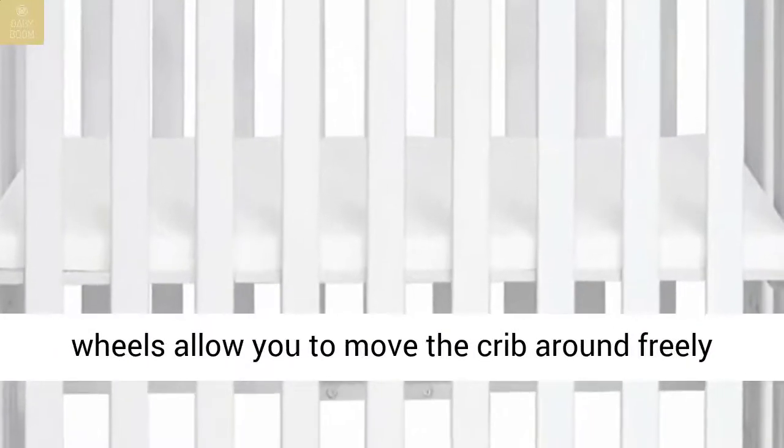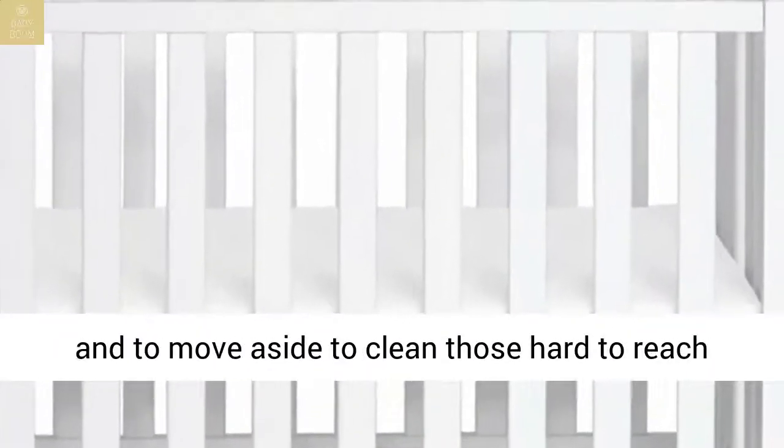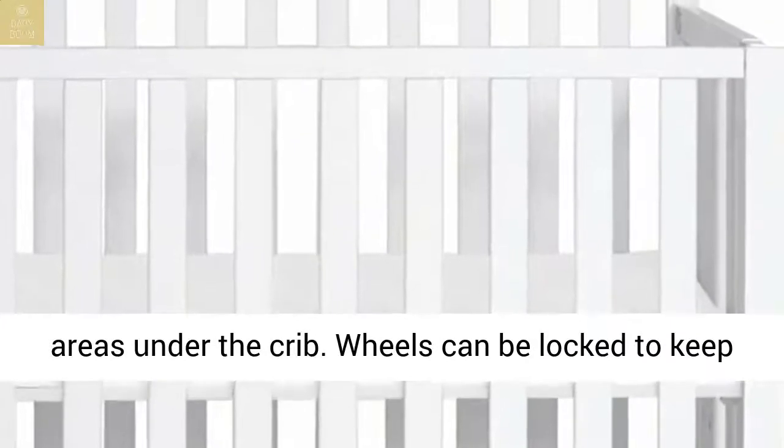Portable: rolling wheels allow you to move the crib around freely and to move it aside to clean those hard-to-reach areas under the crib. Wheels can be locked to keep the crib stationary.